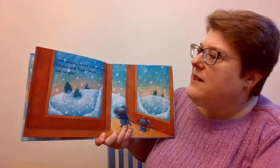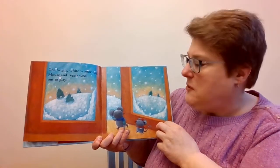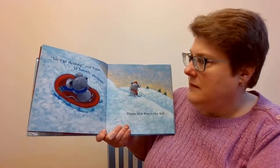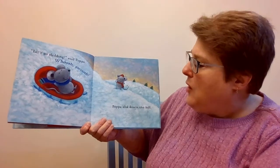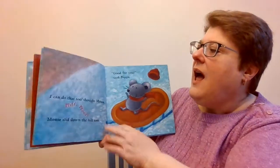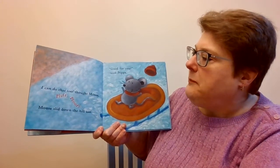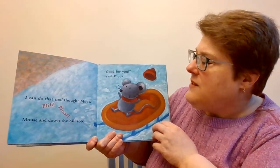One bright white winter day, Mouse and Papa went out to play! Let's go sledding! Let's go sledding! Said Papa! Whoosh! Whoosh! Whoosh! Papa slid down the hill! I can do that too, thought Mouse! Flip! Flip! Mouse slid down the hill too! Good for you, said Papa!